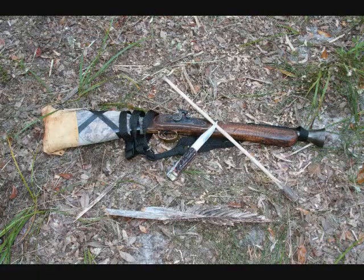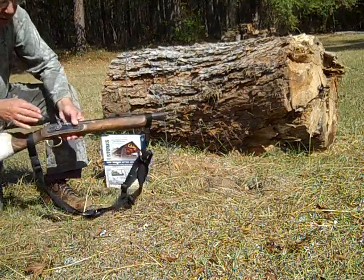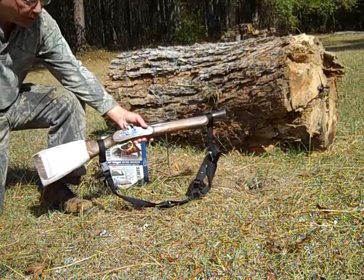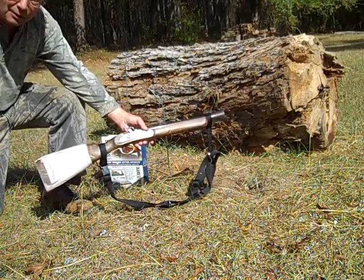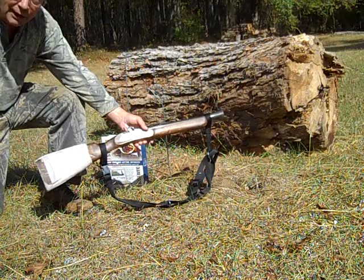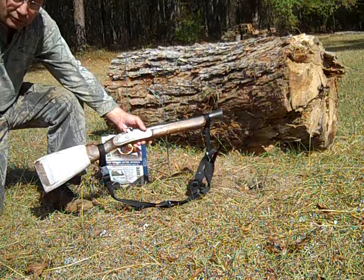Now I hunt with blunderbusses — look at this one. We're going to take this trusty blunderbuss and shoot it with a load of 54-caliber round ball and 80 grains of Triple Seven.